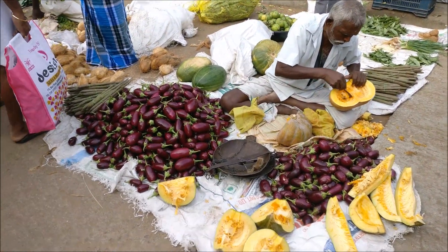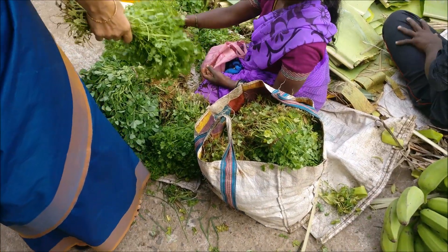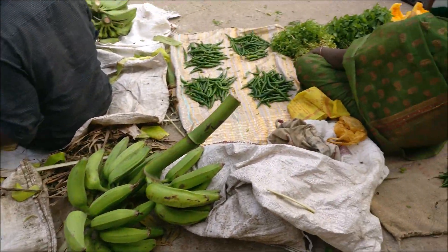Always consider buying fresh vegetables, fruits, and flowers from the farmers, and do not bargain with them.